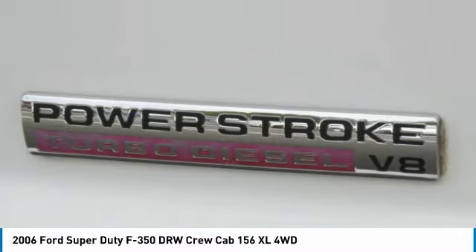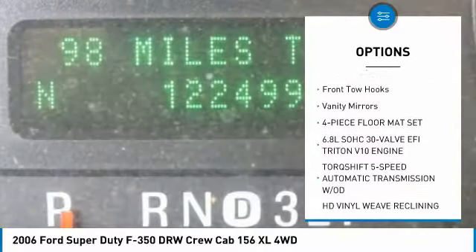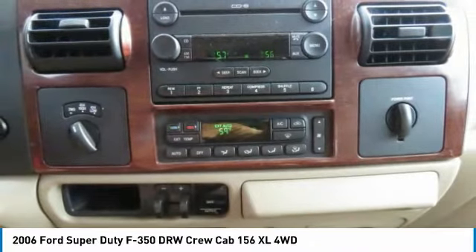Here are some of this vehicle's great options: anti-lock braking system, four-wheel drive, power steering, reading lamps front, power outlets, rear reading lamps, front tow hooks, vanity mirrors, four-piece floor mat set.